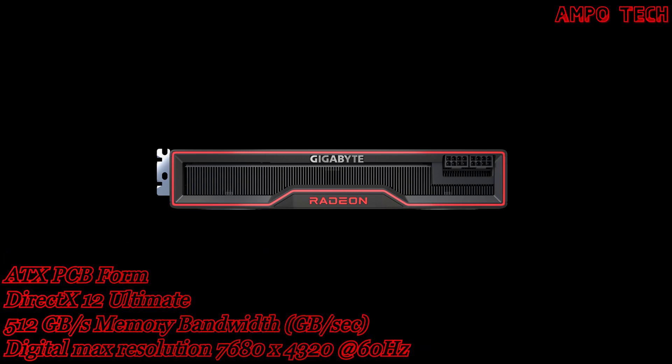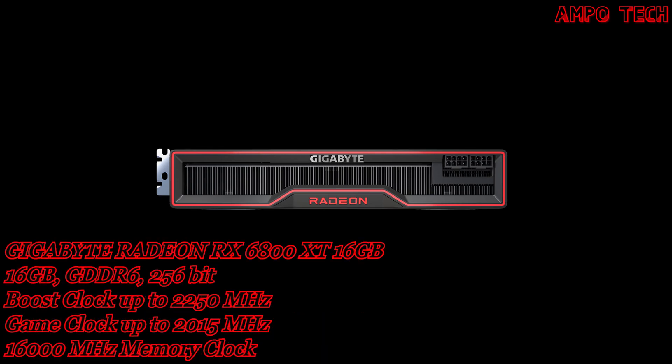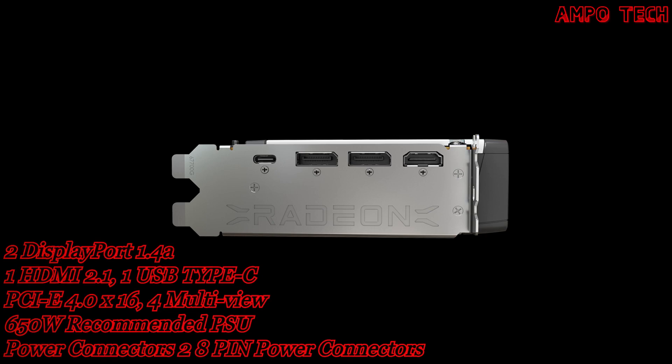The recommended power supply for this graphics card is 650 watts, and it features two 8-pin power connectors.